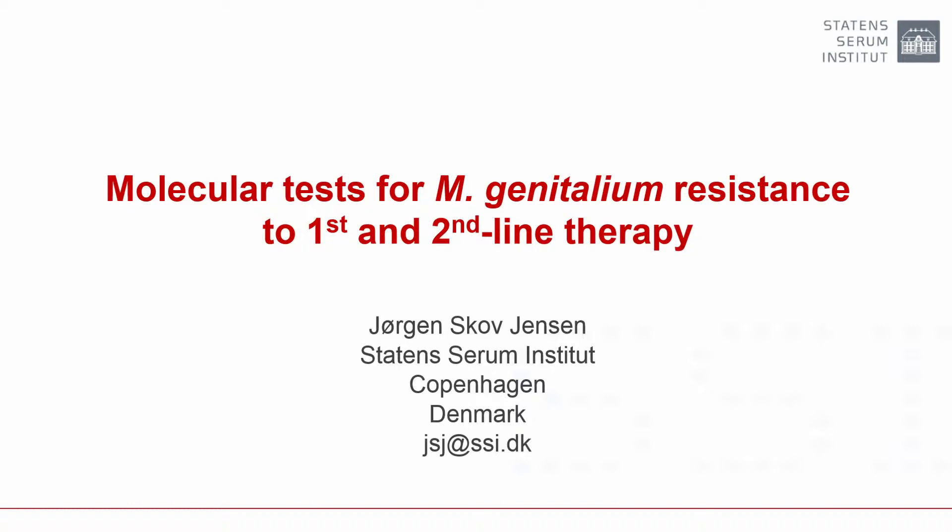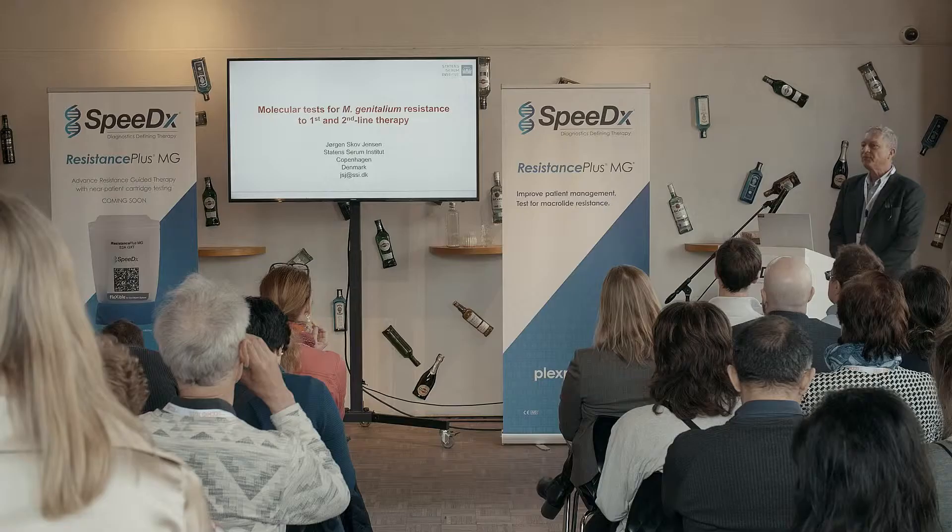Thanks for the invitation to talk about the molecular test for Mycoplasma genitalium resistance to first and second line therapy.